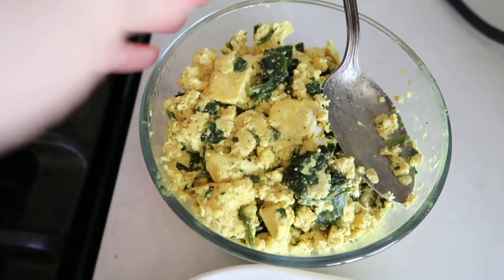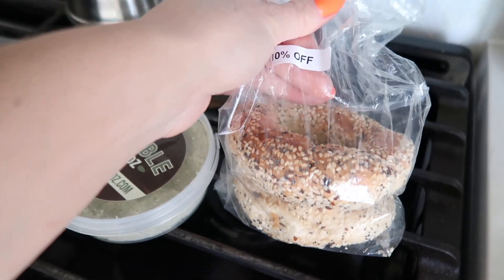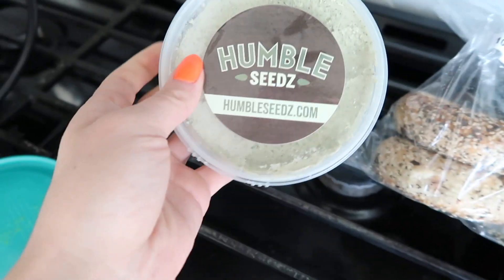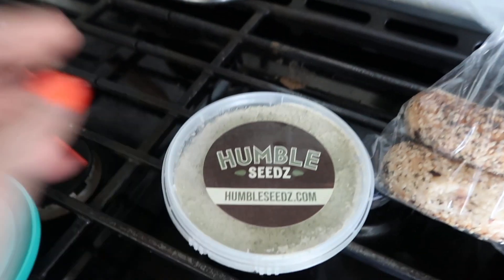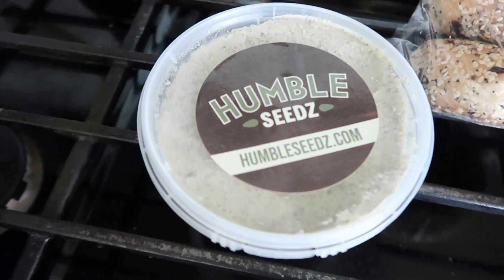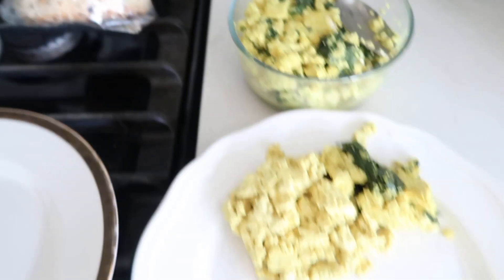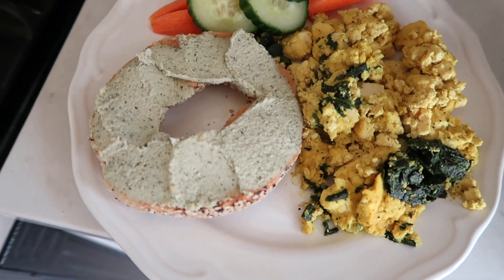So on Sunday I meal prepped this tofu scramble Florentine, so I'm going to make us some of that. I have these vegan everything bagels that I bought at the co-op, and then I have this Humble Seeds herb and garlic cream cheese. So I think that's going to go onto the bagel and we've prepped some veggies too, so we're going to throw some veggies on the side. Here's our quick and easy breakfast.